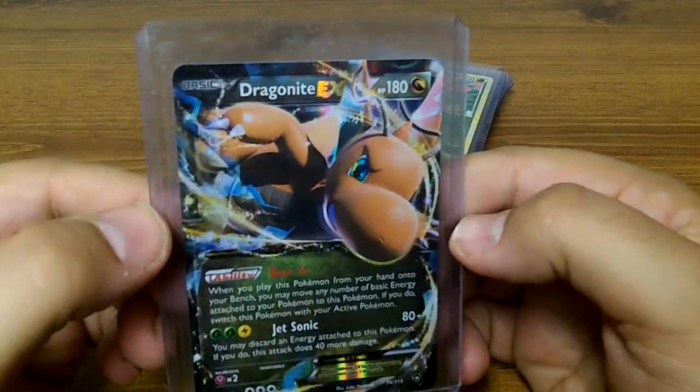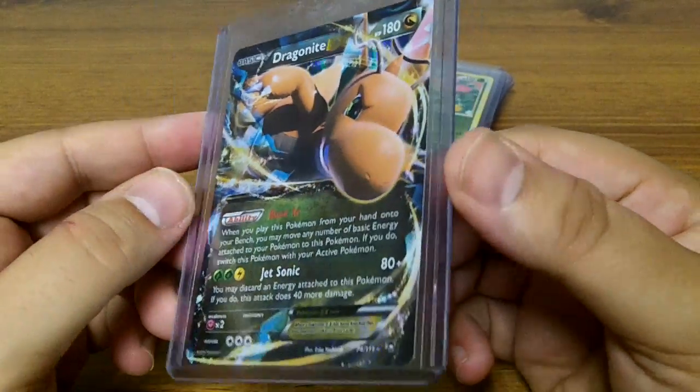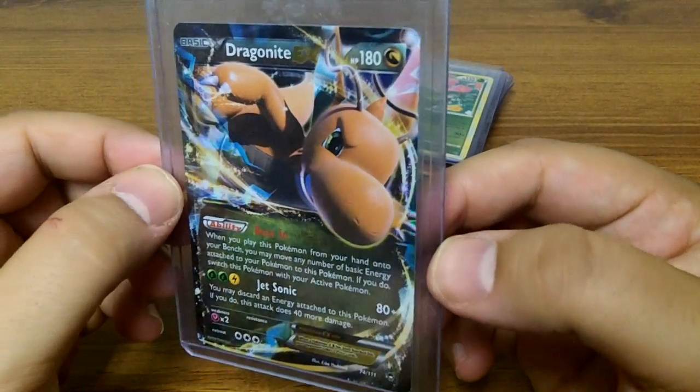This is one of my favorite ones that I recently picked up — this is a cool card. I absolutely love Dragonite, and all these cards are near mint, well taken care of.